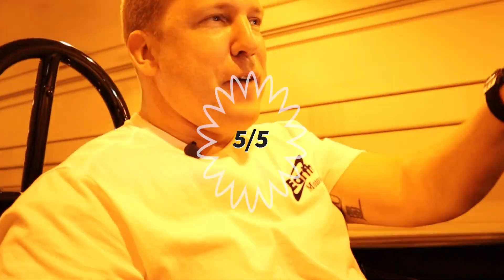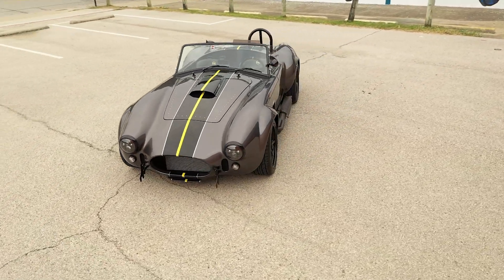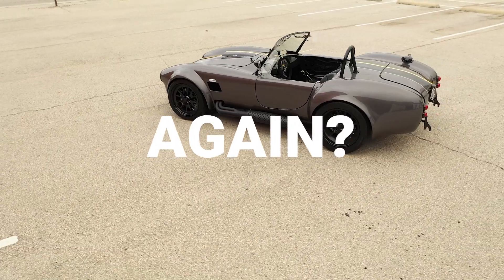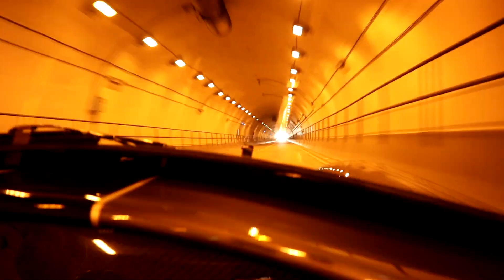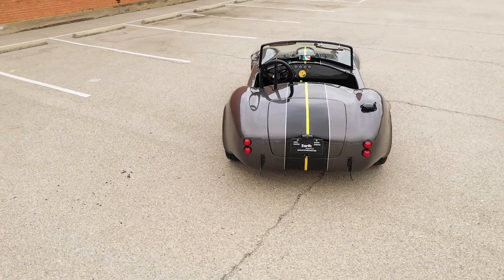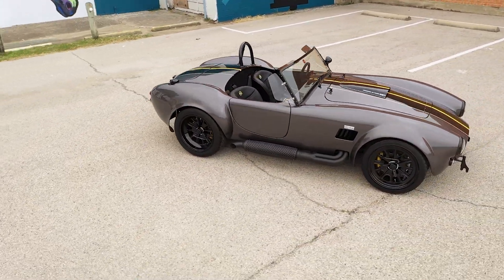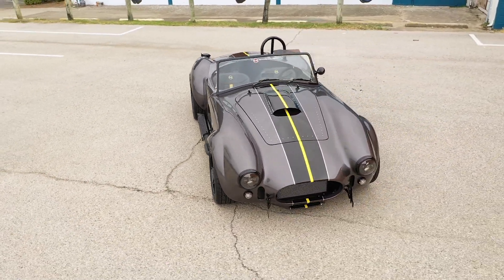There's the tunnel test — I'd say that's a five out of five. You guys want to hear that again? Okay. Words cannot describe how much joy it brings me to hear the noises that come out of this thing.